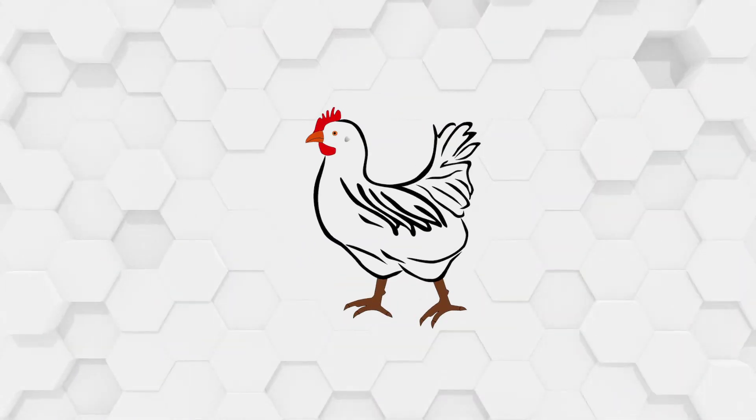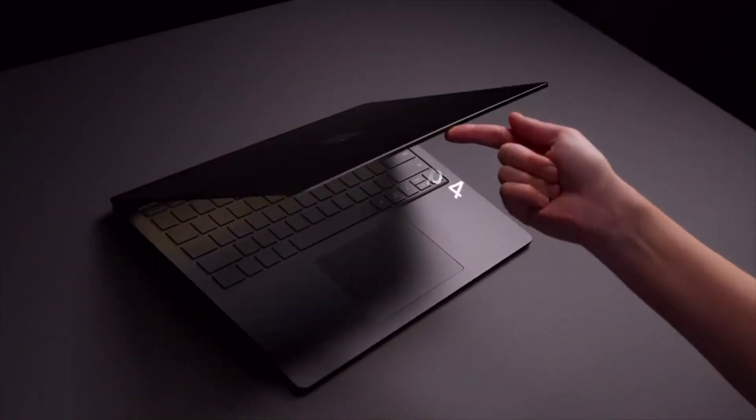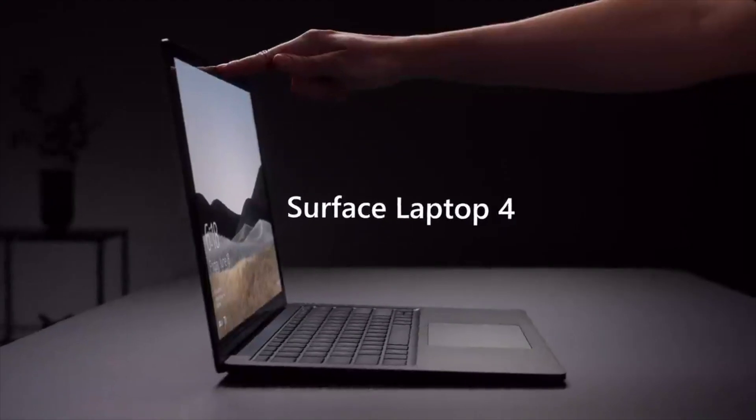Let's go over the raw stats. The Surface Laptop 4 is a premium, jack-of-all-trades Windows laptop that competes with the MacBook Pro line, coming in at a reasonable $900. And with this, you get quite a lot.